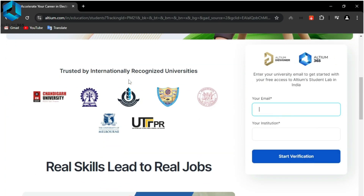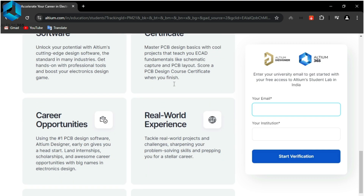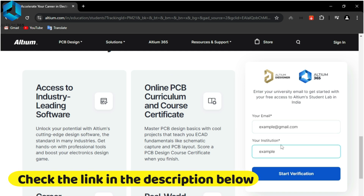Want to be job ready in electronics design? Try Altium Student Lab. You get free access to Altium Designer and Altium 365 so you can collaborate with your mates and earn a certificate. Just enter your university email to get started for free. Learn real skills that lead to real jobs with Altium Student Lab. Check the link in the description below.